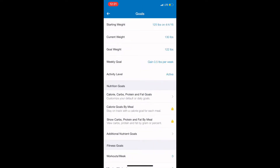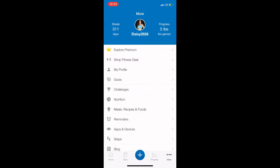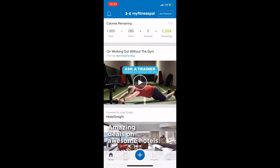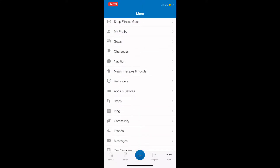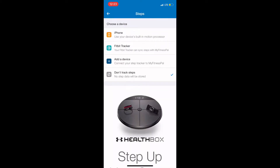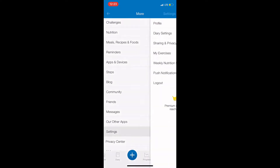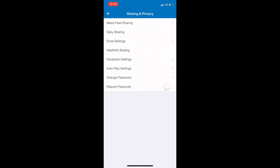Now your goals are updated. Then I wanted to show you how to change your settings. You click the three little buttons on the bottom right. Scroll down to steps and make sure that 'don't track steps' is selected. If steps are tracked, it will actually give you those calories back to eat, and we don't want that — we want to create a calorie deficit if you are trying to lose body fat.